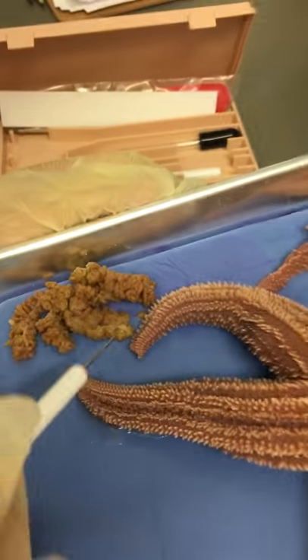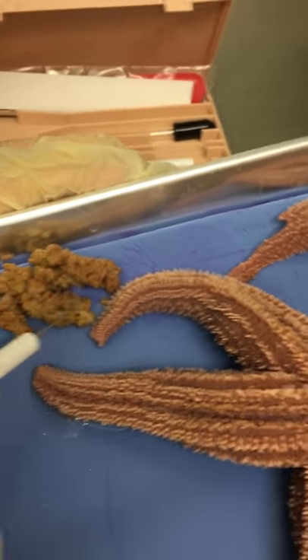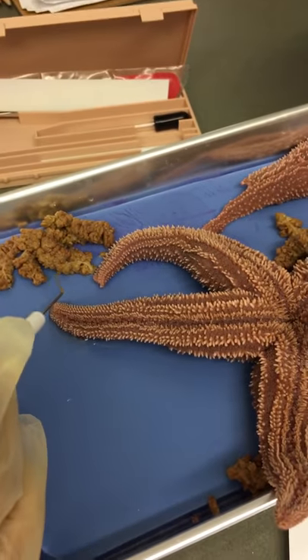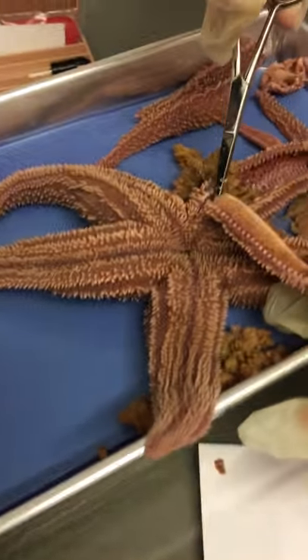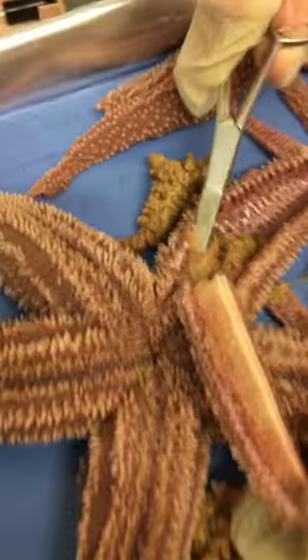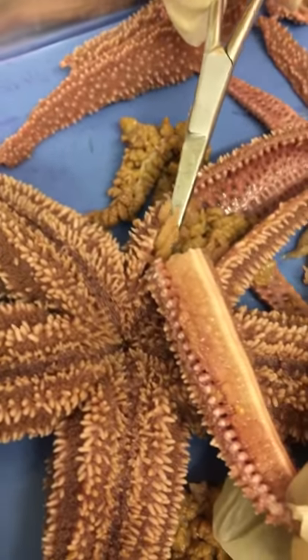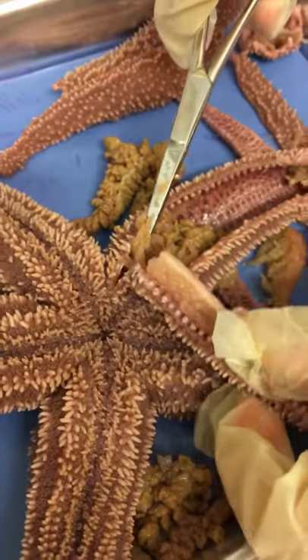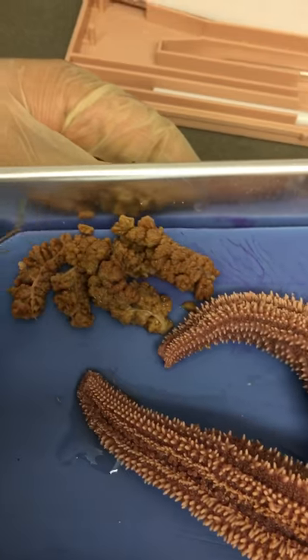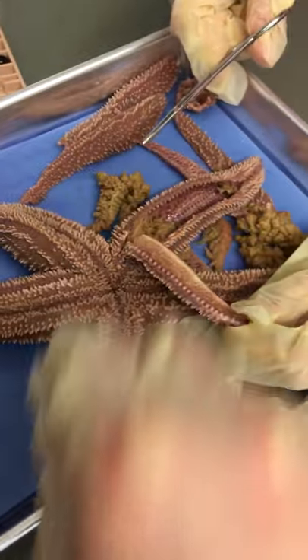And what are all these things that we've pulled out? This is the... the gonads? No, not the gonads. This is the gonads. So the starfish has a ton of gonads in it — yellow, stringy-looking things, which are its reproductive organs. And what are those things? Digestive glands. Those are digestive glands. So there's digestive glands in every arm, right?